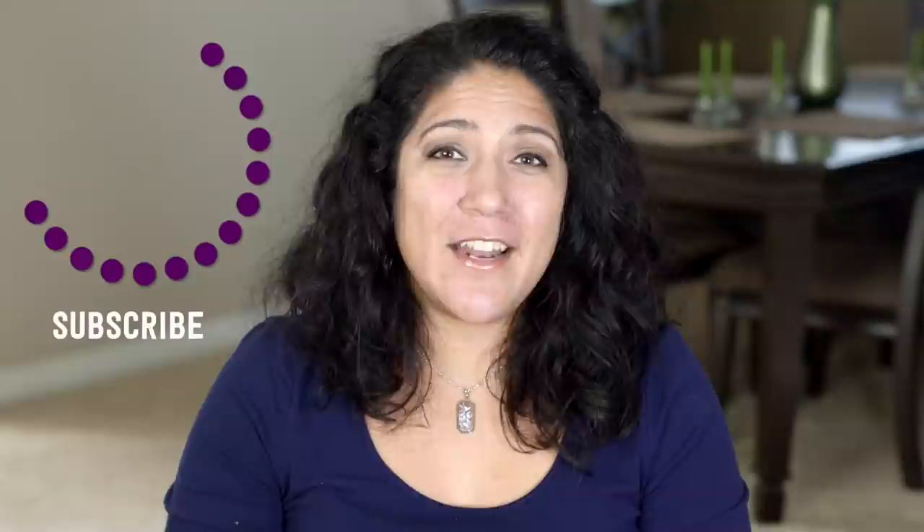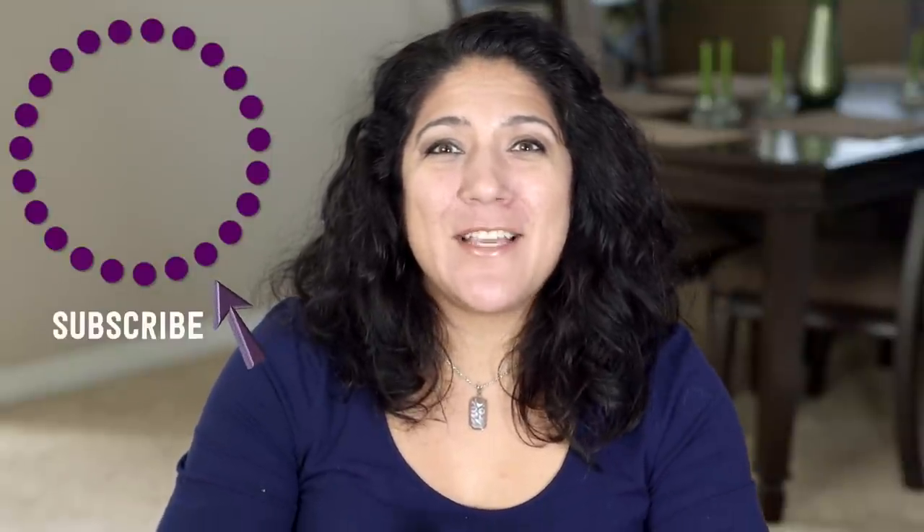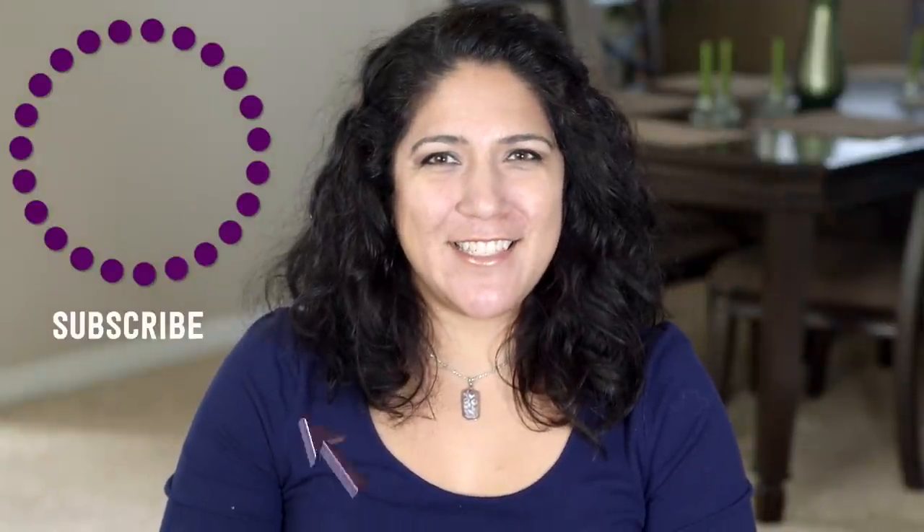That wraps up my major Target dollar spot haul. Make sure to head over to Instagram and follow me — you don't want to miss the live stream shop-with-me's. When I go live, you'll be instantly notified so you can shop with me at Target, Dollar Tree, or wherever. Give me a thumbs up to show your love and click subscribe to see more videos like this.